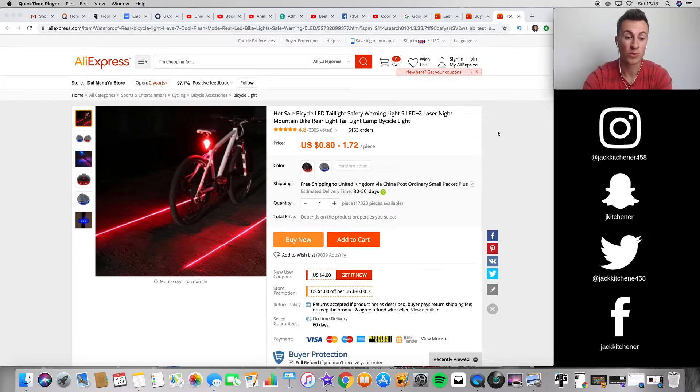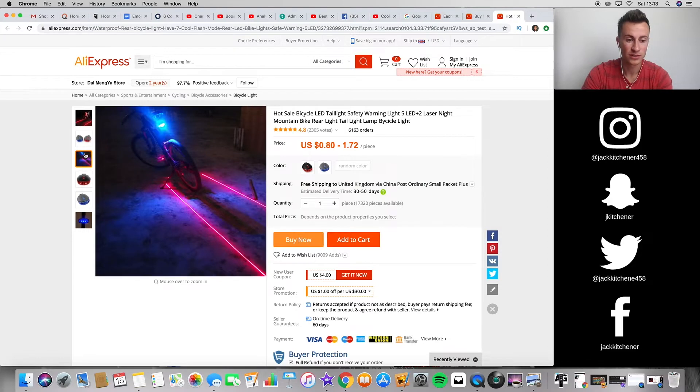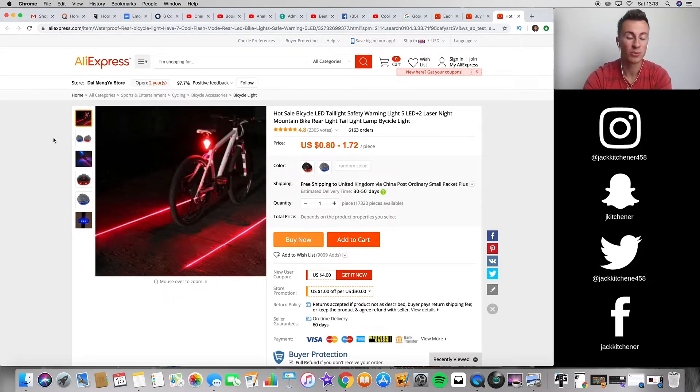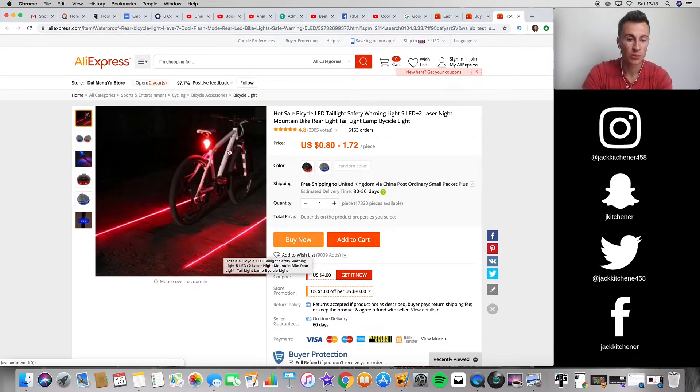You've probably heard me talk about finding products that appeal to people psychologically or emotionally and solve a problem. There's an obvious safety angle here. In the UK there's a lot of media coverage around the safety of cycling on roads, and this light adds an extra safety feature by projecting a lane behind the cyclist. Anyone spending a lot of time on the road on a bike is going to see this product and think it's awesome. Rather than just having a basic light, you've got this added safety feature which makes it far more appealing.